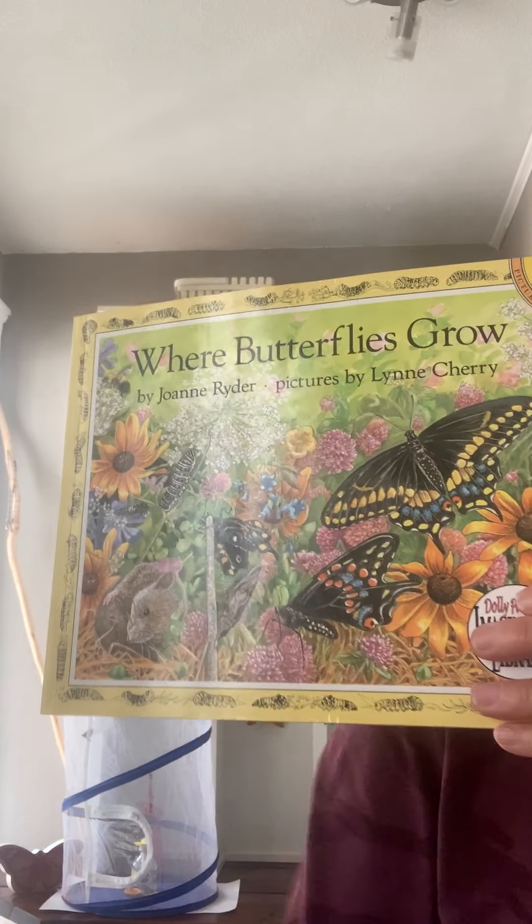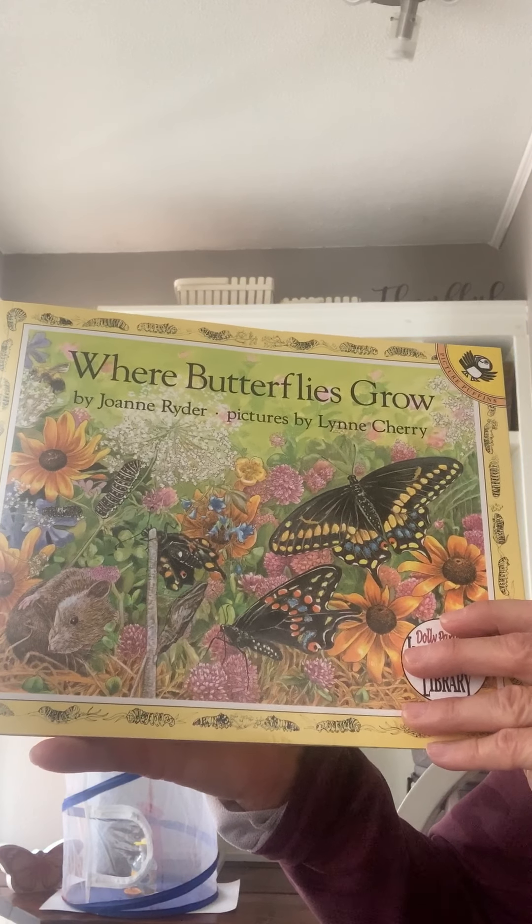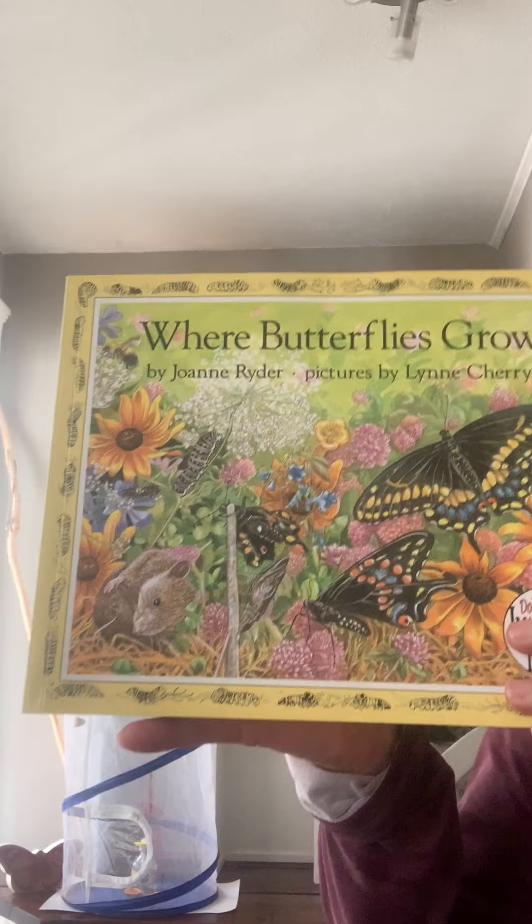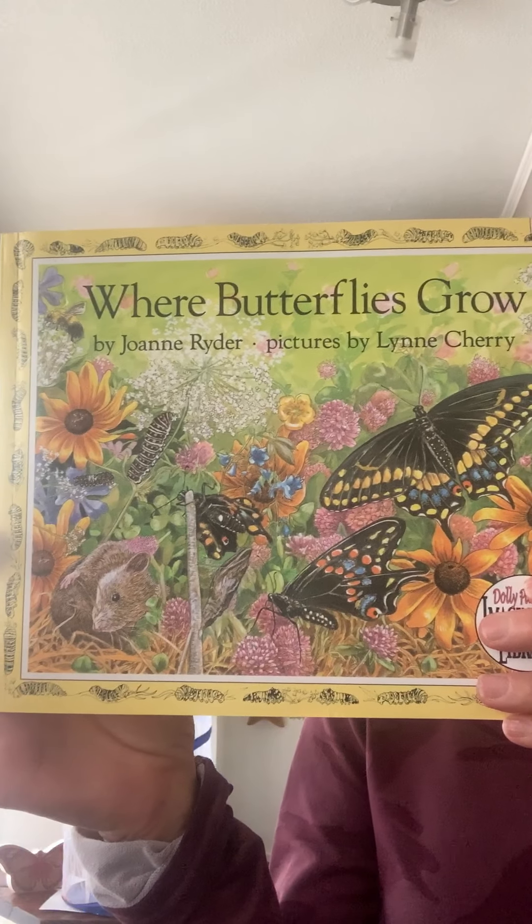Where Butterflies Grow. A book written by Joanne Ryder. Pictures were drawn or painted by Lynn Cherry. Beautiful pictures in this book, boys and girls. Hi, we're gonna read a book together. In this book,